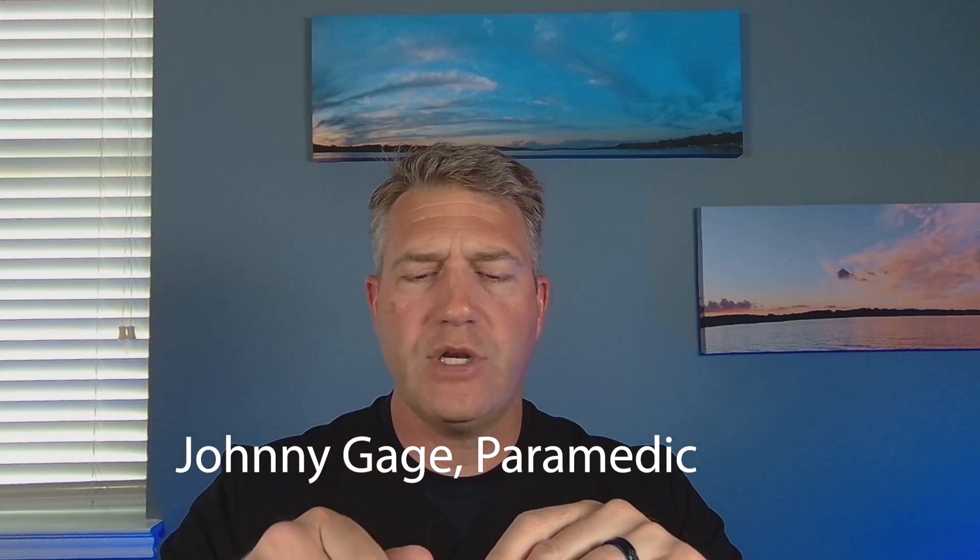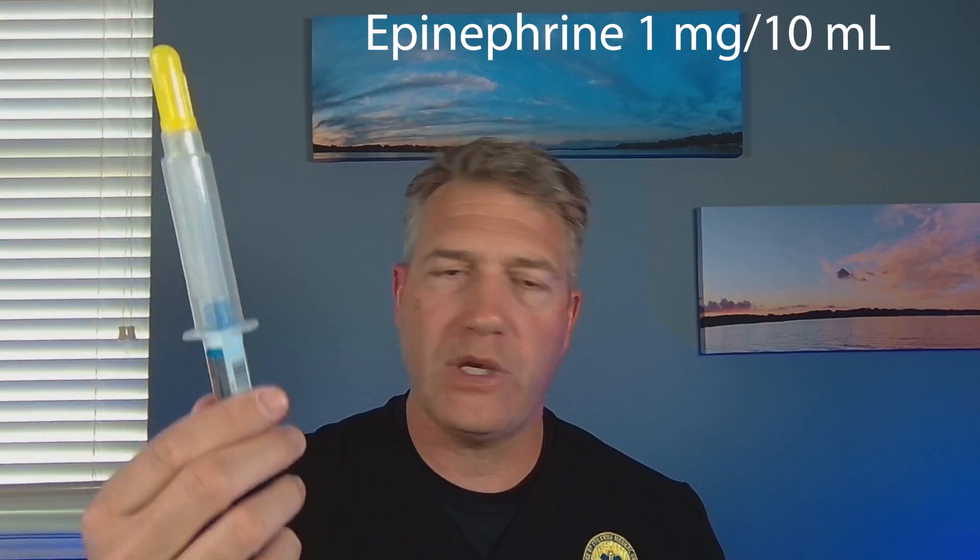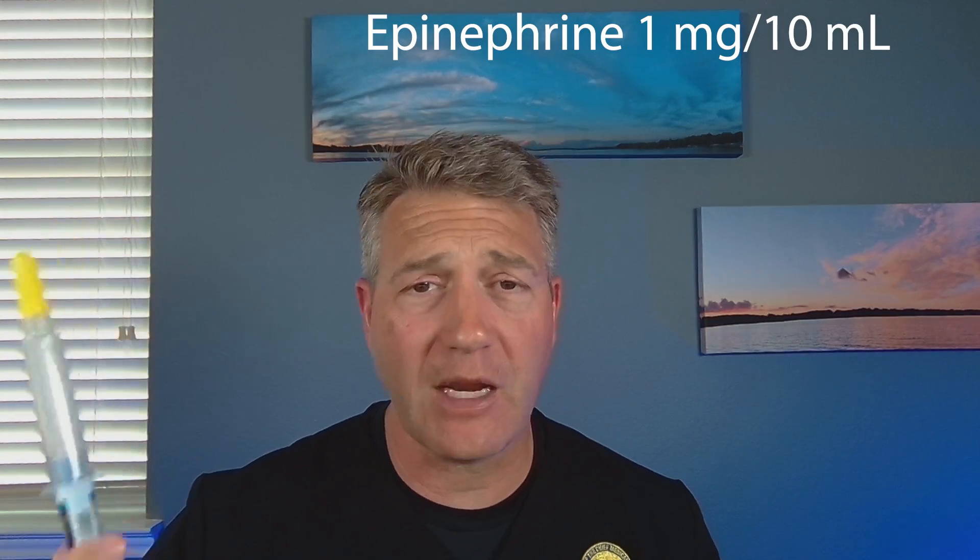First, I want to talk about push-dose epinephrine — how we've historically done it, and also another method you can start using tomorrow. We've usually taken these pre-filled syringes. I do the medication cross-check with my partner, verify that I've got the right drug. I take these out, verify the date, pop them together, and now I have one milligram in 10mLs, or 0.1 milligrams per mL, or 100 micrograms per mL.